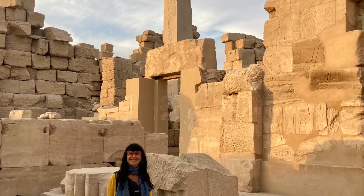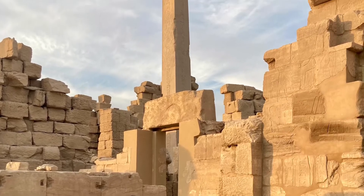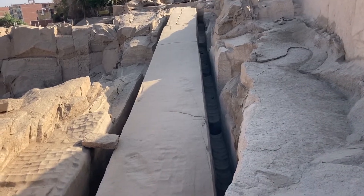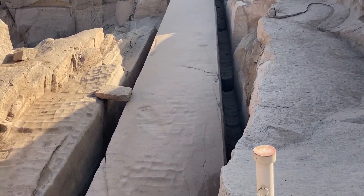They were cut from the rock using a really ingenious system of burning and swelling wood that would fracture the rock.